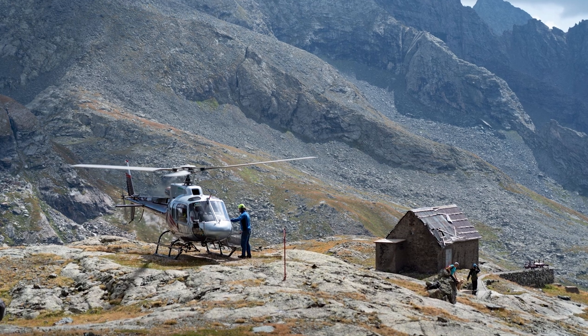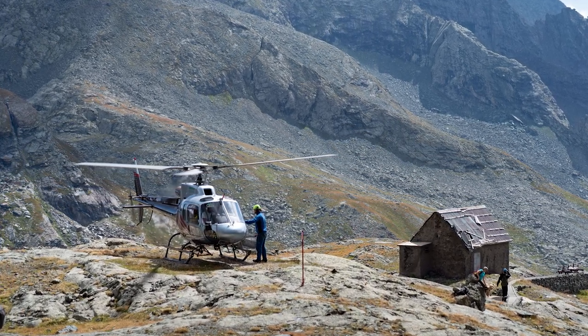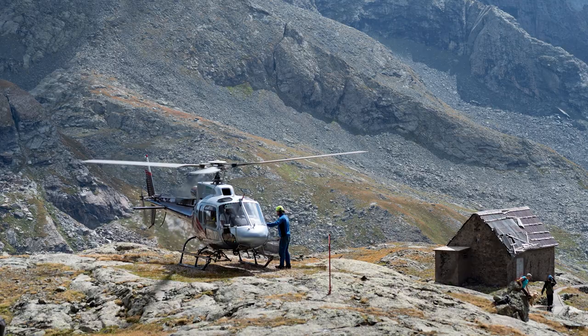So how do we avoid helicopter ground resonance? Good maintenance of the dampers, shock absorbers, and landing gear, as well as proper pre-flight inspections of the blades, rotor head, and landing gear, is essential. Always strive for smooth, gentle landings, avoiding slopes, bumpy ground, and hard terrains with little absorption. Keep this phenomenon in mind when you can't avoid these types of landings so that you're ready to react if it does happen.